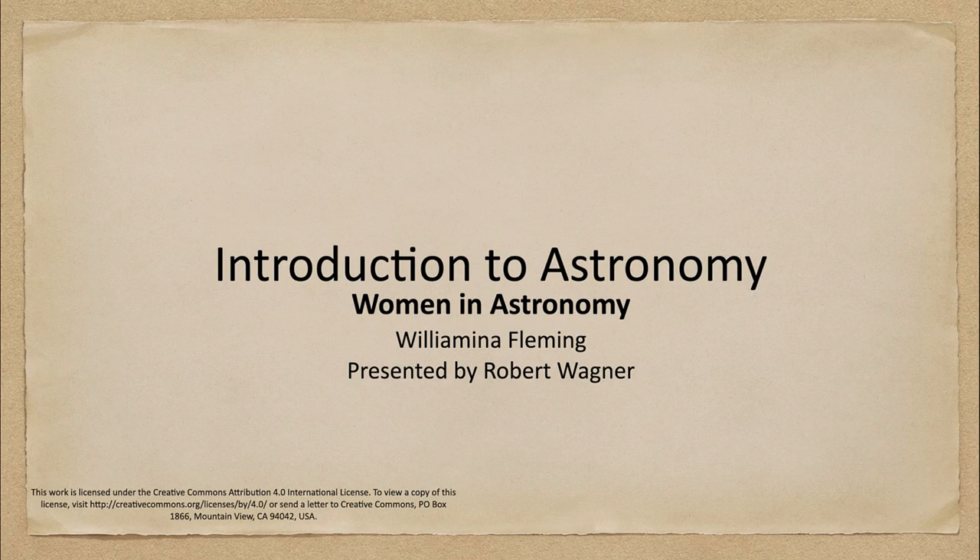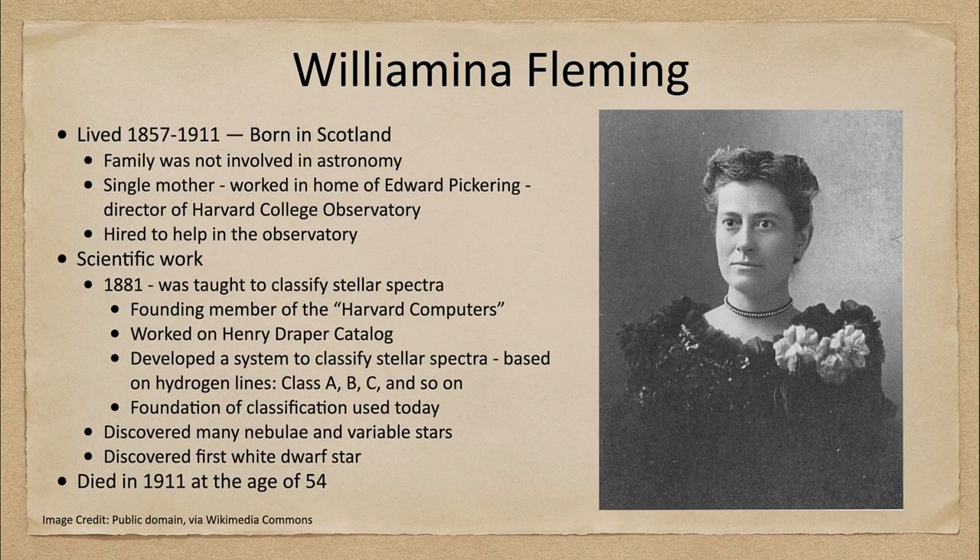Greetings and welcome to the introduction to astronomy. In this week's Women in Astronomy, we are going to talk about Wilhelmina Fleming and her contributions to astronomy. So let's take a look at what she's done.